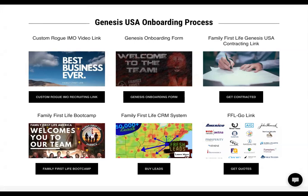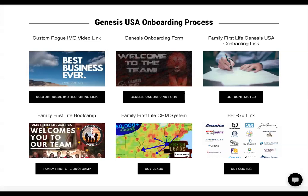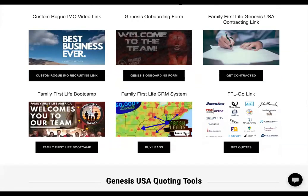The last couple of things on the onboarding process are our CRM system and FFL-Go. When you click on the CRM, it will ask for your username, which is typically your email, and your password, and it will take you into the CRM system to order leads. We also have that training on our site on YouTube — FFL Genesis on YouTube — with several other trainings to help you get through the process. FFL-Go is another place you can go to pull up quotes, to help you when you're sitting down with a client. We'll do a training on that coming soon.